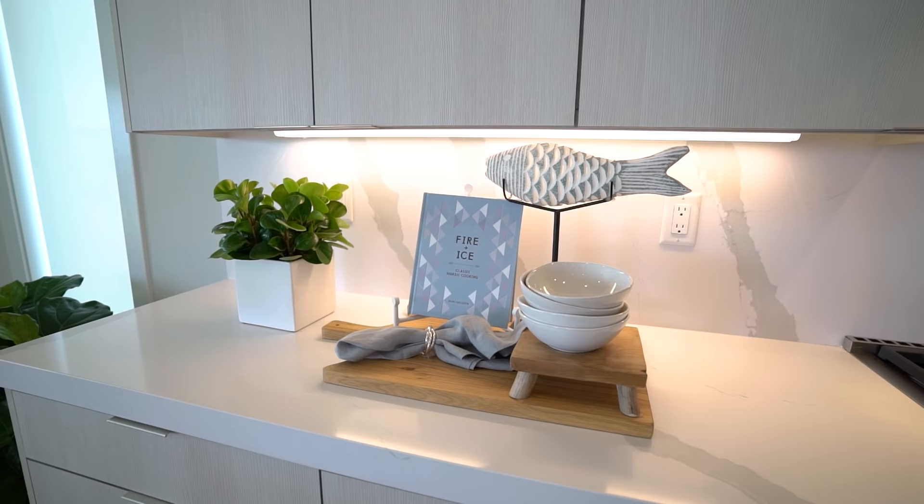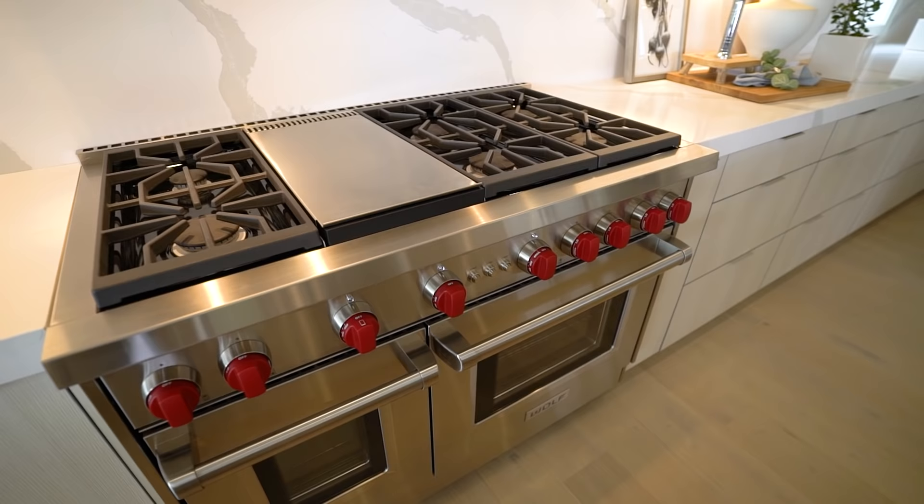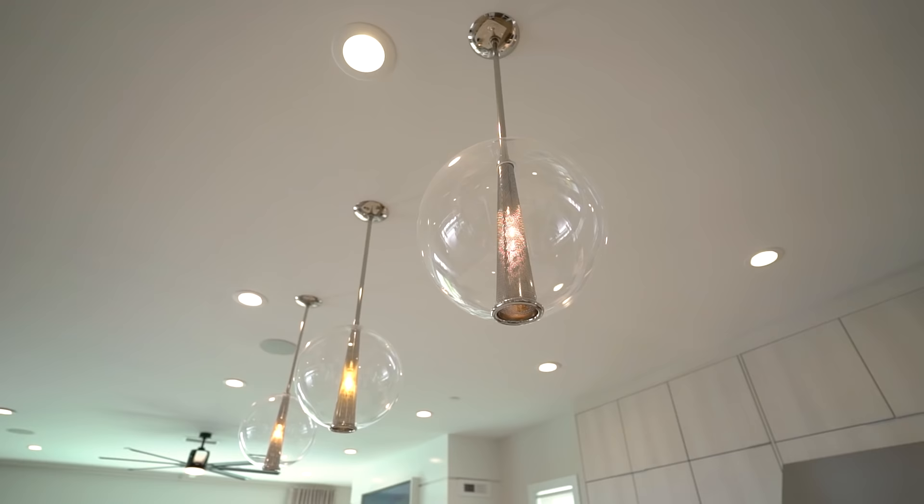The kitchen features a massive center island with quartz countertops. The backsplash is the same material as the countertops — very modern finishes matching what we saw in the guest bathroom. You have a six-burner gas stove, dual Wolf ovens, a dishwasher, a massive sink in the center, and three pendant light fixtures with a chrome interior surrounded by a bulb.